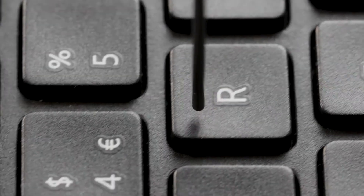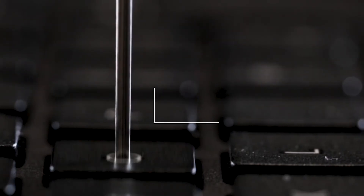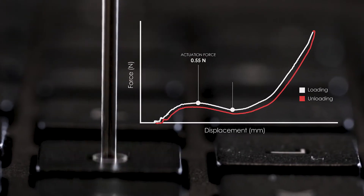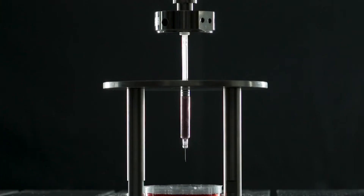Instron Electropulse systems can move your testing closer to reality, make your results more accurate, and your business more efficient — delivering the data you need.